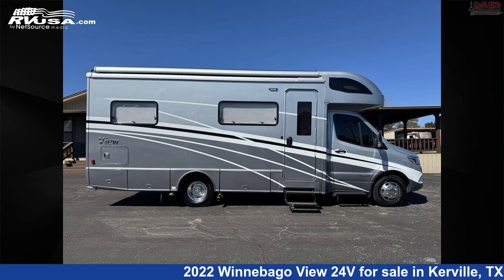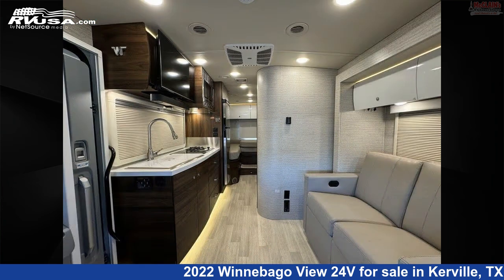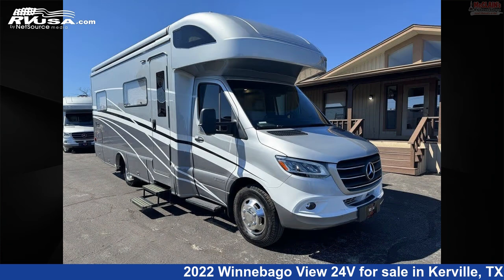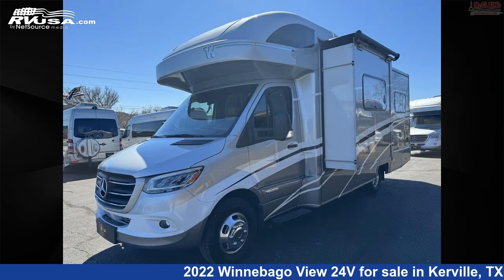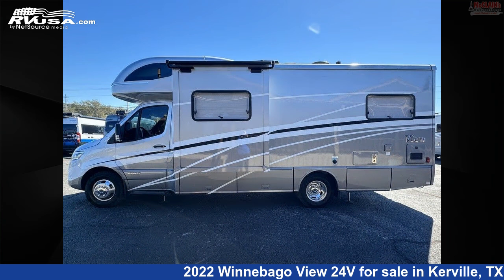This 2022 Winnebago View 24V is a Class C RV. It is located in Kerrville, Texas, 78028 and is offered for sale by McLean's RV. Click the link in the video description to visit RVUSA.com and see more photos as well as the current price.